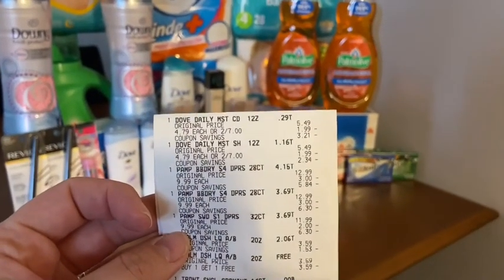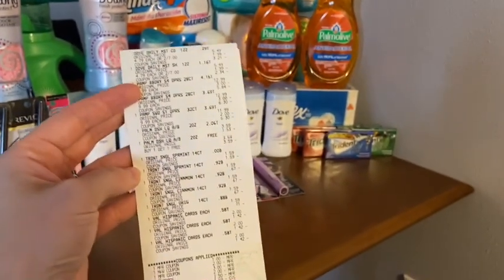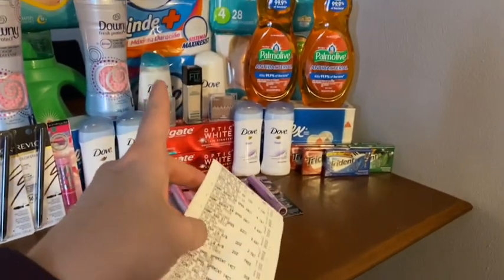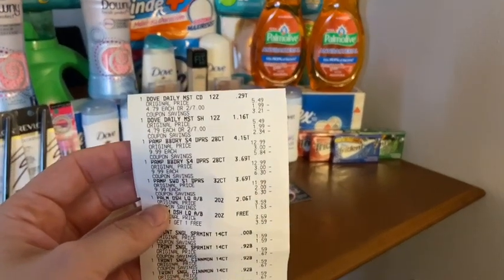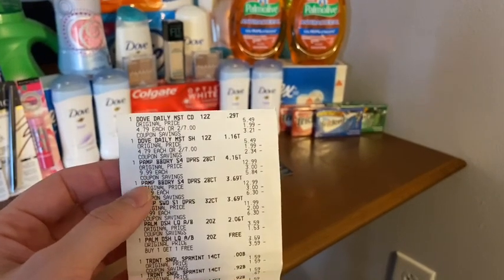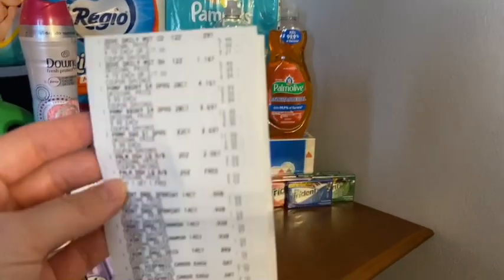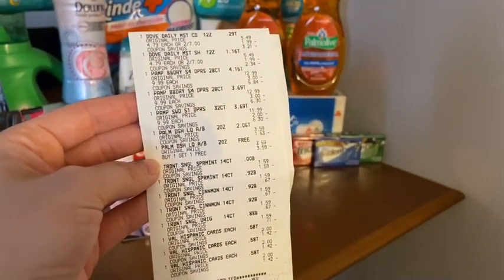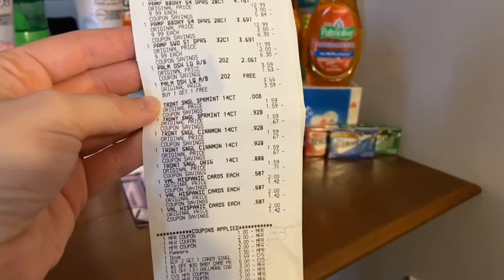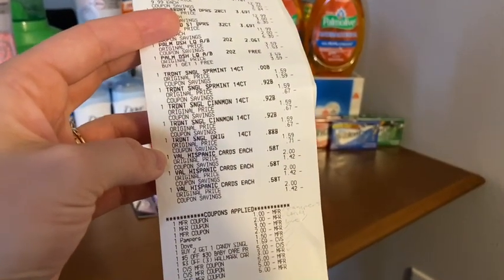The first transaction is the Dove. I'm going to try to go over all the items and show you what I got, and then I will kind of go over the receipt. I got the two Dove shampoo and conditioner — the two Dove hair care items. I got three Pampers: one Swaddlers and two Baby Dry — you can do whichever one you want. I got the two Palmolives over there, the five Tridents, and then three Thanksgiving cards.